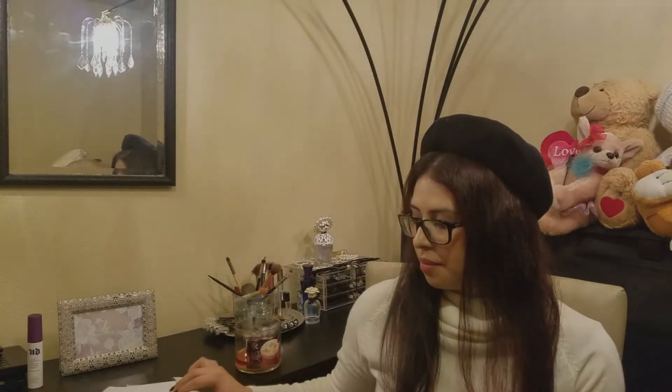Hi there everyone, welcome back to the Rose Moon Lake channel. Today we're here with Scentbird's October unbagging.